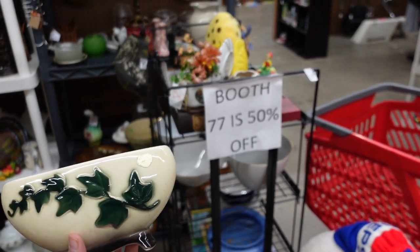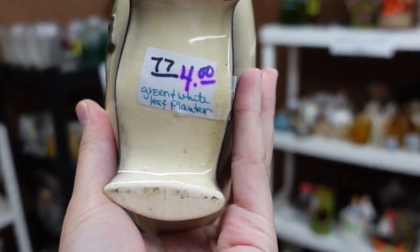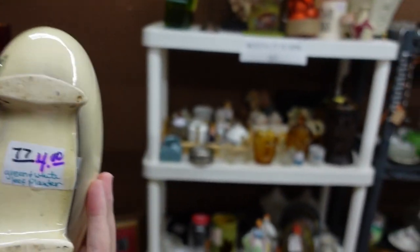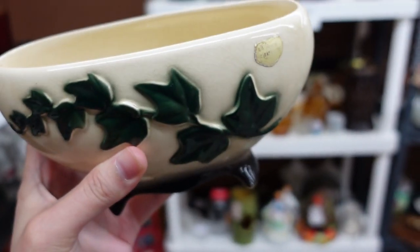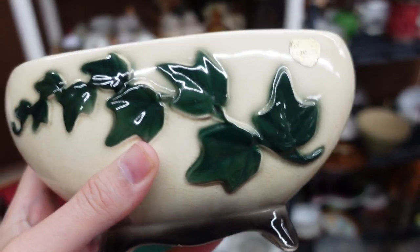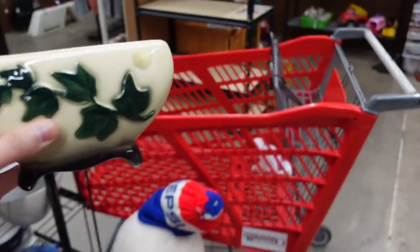This booth is actually 50% off and there is a Royal Copley planter here, which is pretty cool because it's only $4, which makes it $2. That's actually a really good price for this and it still has its little sticker. I looked it over pretty carefully to make sure there were no cracks, although there is some crazing. That's pretty normal for some of this older pottery, but Royal Copley, mid-century — I'm gonna get that.